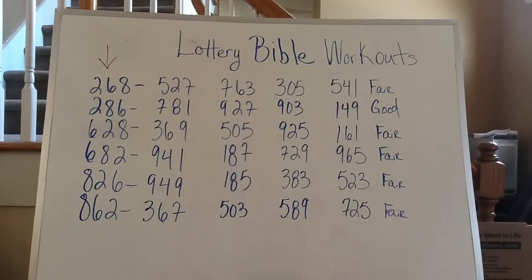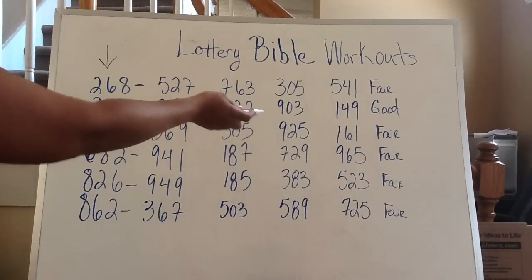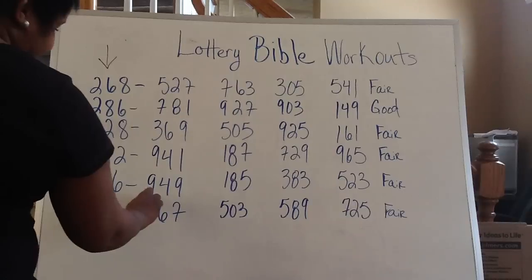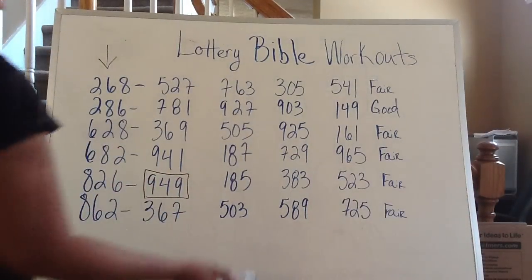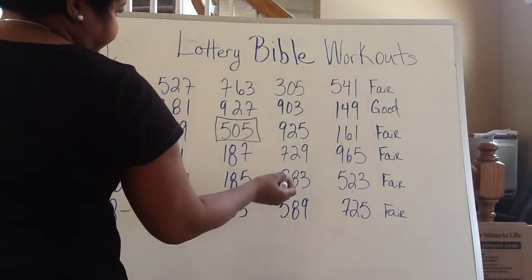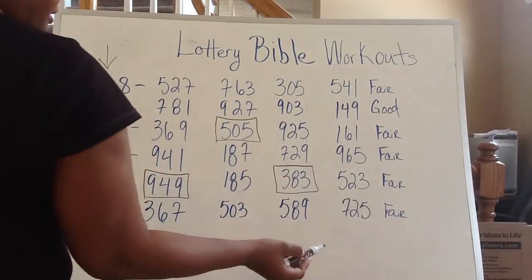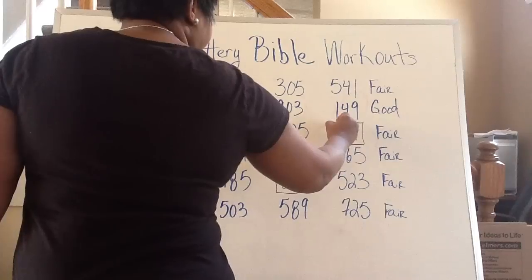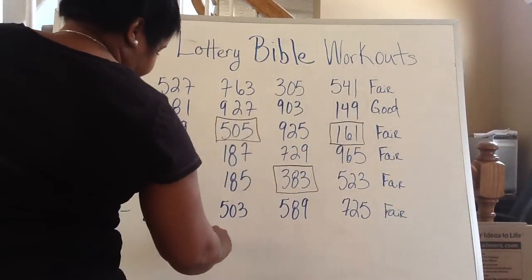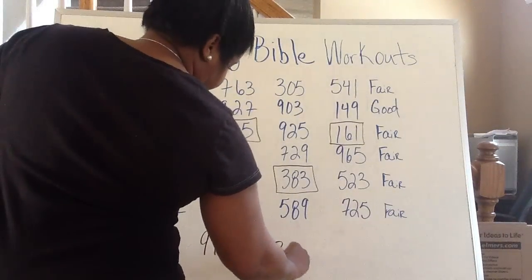What I do is take the numbers and break them down into the six numbers as you see on the left side, and I go to find my doubles in the particular workout. I look to see which numbers have doubles — I see the 9-4-9 has doubles, the 5-0-5 has doubles, there's a 3-8-3, and the 1-6-1.